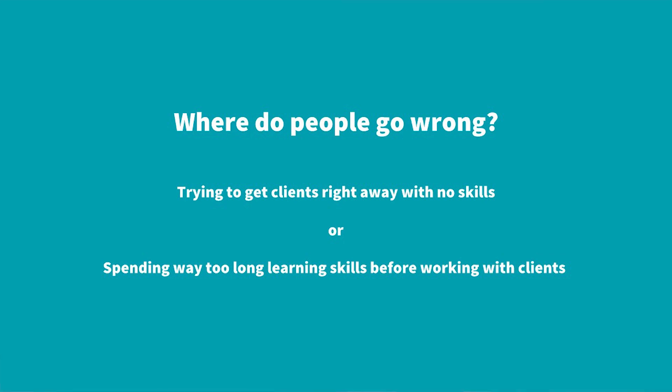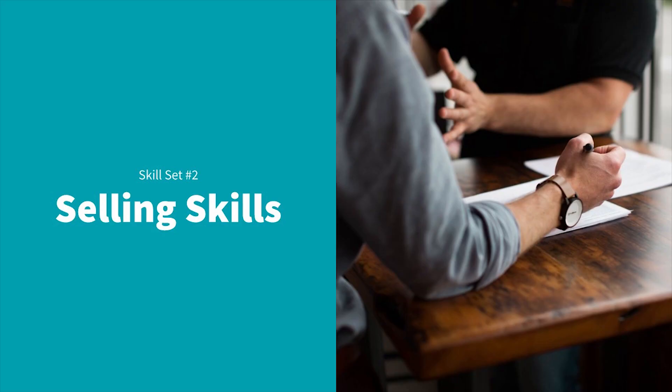Skill number two won't surprise you if you've been around this channel — but if you're new, it might: sales skills. I see sales skills as the most important skill that a web design business has to have. Most people think I'm just talking about how to sell deals to clients, but there's a lot more to it than that.